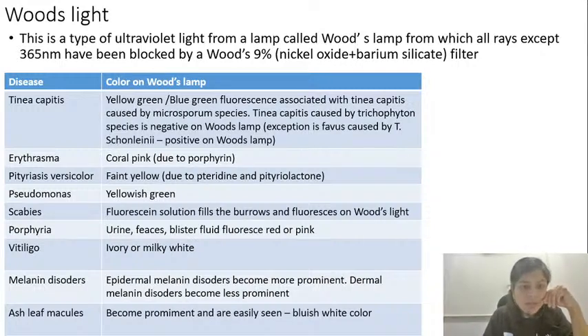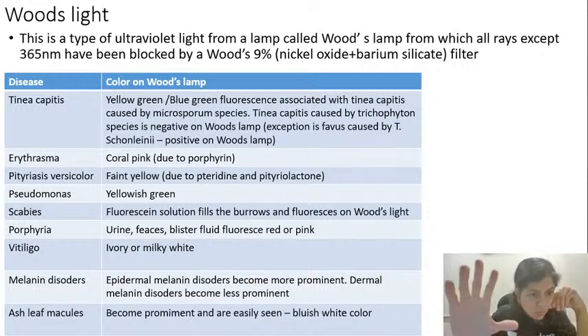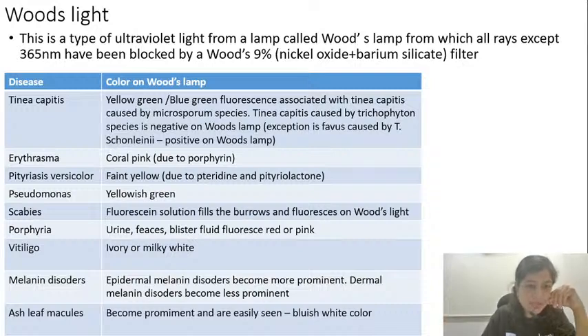First among them is tinea capitis. On Woods lamp examination, when tinea capitis is caused by Microsporum species it will show a yellow-green or blue-green fluorescence. When tinea capitis is caused by Trichophyton species it is negative on Woods lamp — the exception being favus, which is caused by Trichophyton schoenleinii but is positive on Woods lamp. I will show pictures as well. Let us cover everything in a table first, then cover the pictures.